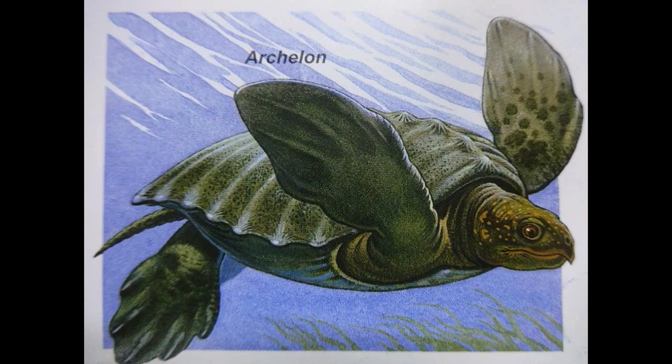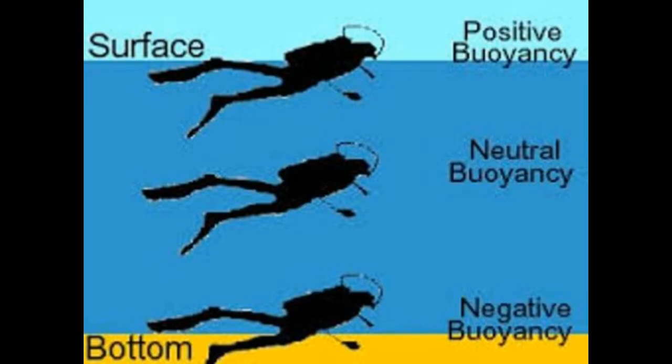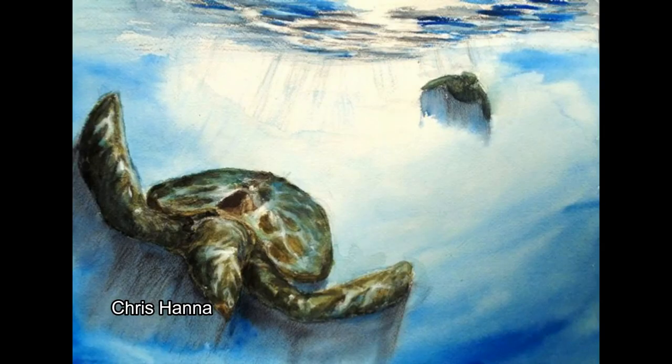The shell was most likely the exact weight it needed to be in order to achieve something called neutral buoyancy — that is, it allowed Archelon to use as little energy as possible, being too heavy to float to the surface but just buoyant enough to keep it from sinking to the sea floor. The reptile could alter the amount of air in its lungs, making its body heavier or lighter, depending on if it wanted to go up or down in the water.